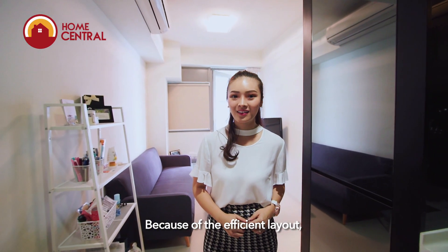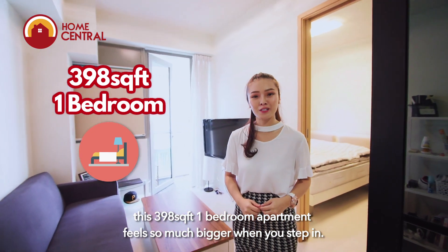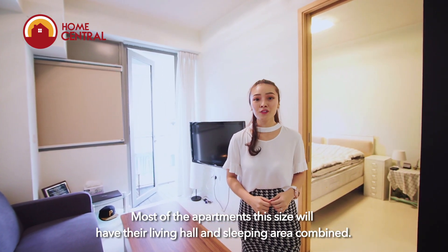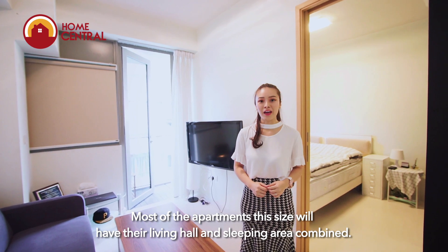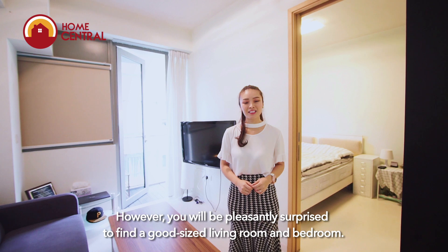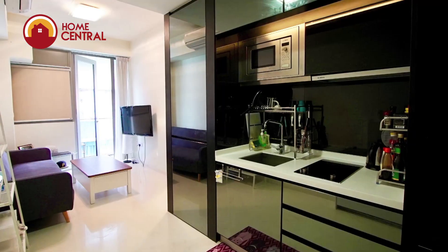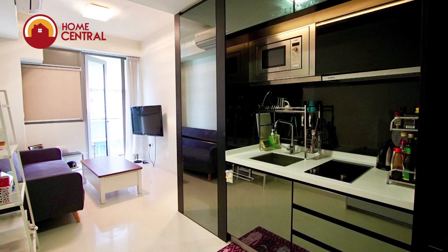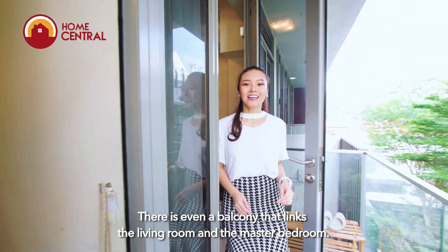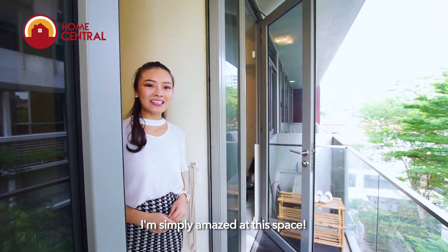Because of the efficient layout, this 398 square feet 1-bedroom apartment feels so much bigger when you step in. Most apartments this size will have their living hall and sleeping area combined. However, you'll be pleasantly surprised to find a good-sized living room and bedroom. There's even a balcony that links the living room and the master bedroom. I'm simply amazed at this space.